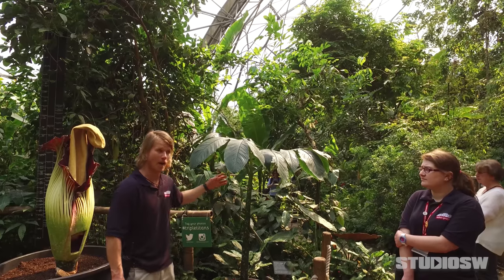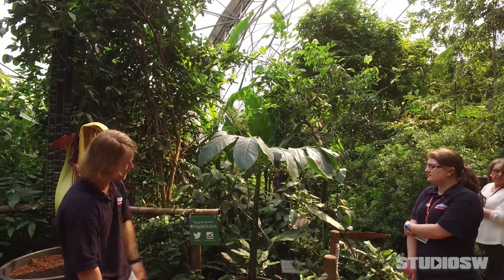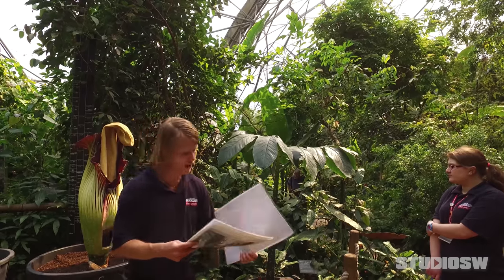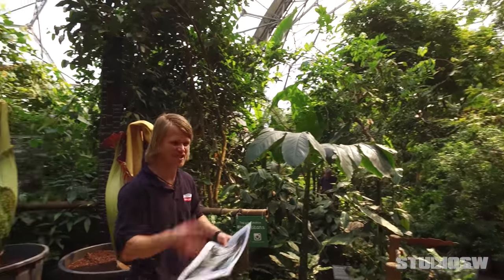Then it will go dormant for about three months or so, and then another one of these will come up. Now, botanically, this is a single leaf — all these divisions are one structure, that's one leaf. And each year, it grows progressively a bigger leaf. When we get to year 10 — eight to 12 years on average — year 10, let's say, they'll be pretty big.